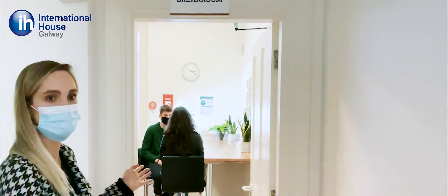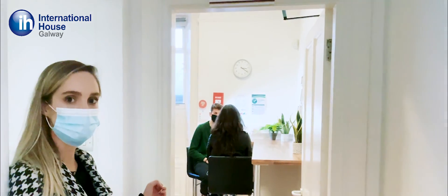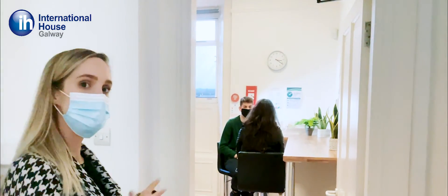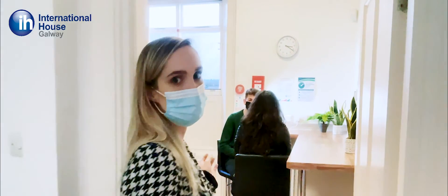This is our lovely breakout room. This is the place where students like to hang out at lunchtime or break time. You can go grab a coffee or tea and just chat to each other — just a nice relaxing place to take a break from all the studying.